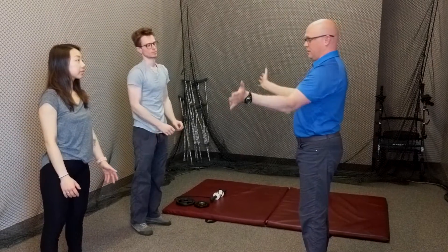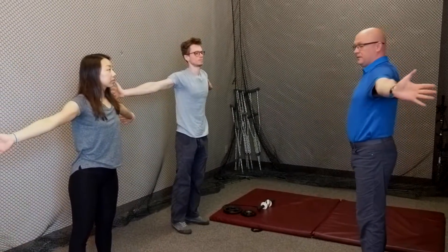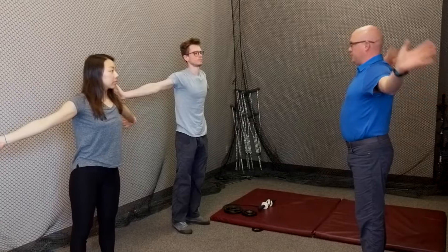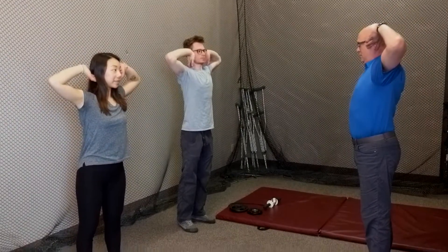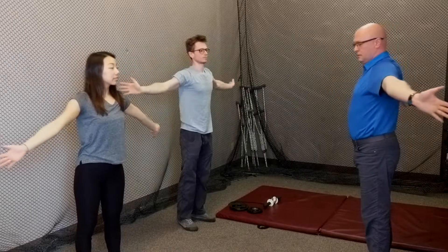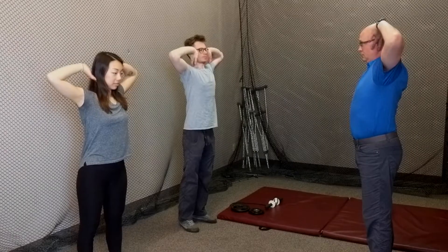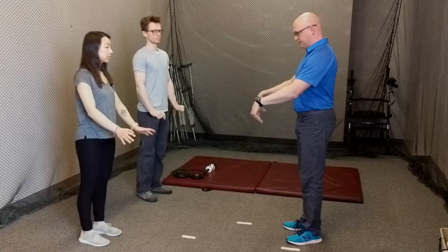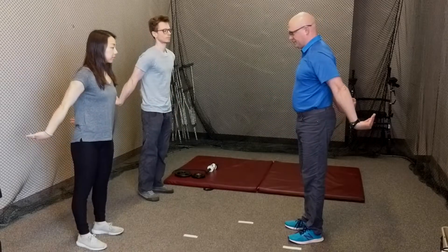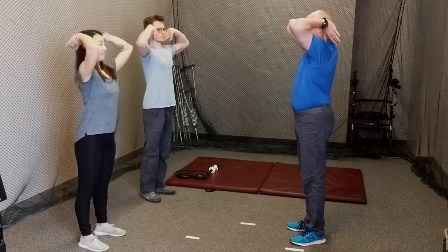Start standing with both arms extended and abducted, with palms facing forward and hands stretched back. Bend both elbows to bring your pinkies to your ears, with your elbows up to the ceiling, then bring your arms back to the starting position. You can also start with your arms extended back, with palms facing back and curled up, then bend the elbows up and bring your pinkies to your ears, and bring your arms back down.